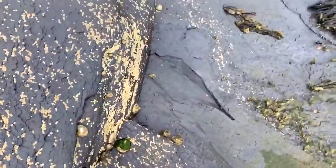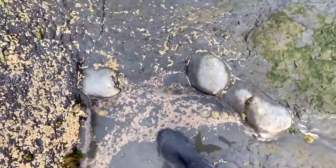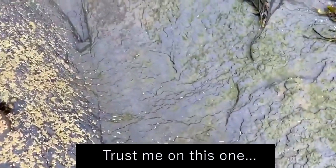Very slippery surfaces that I'm walking down — you need to take it very steady and always be prepared to slip over, because it catches you when you least expect it normally.